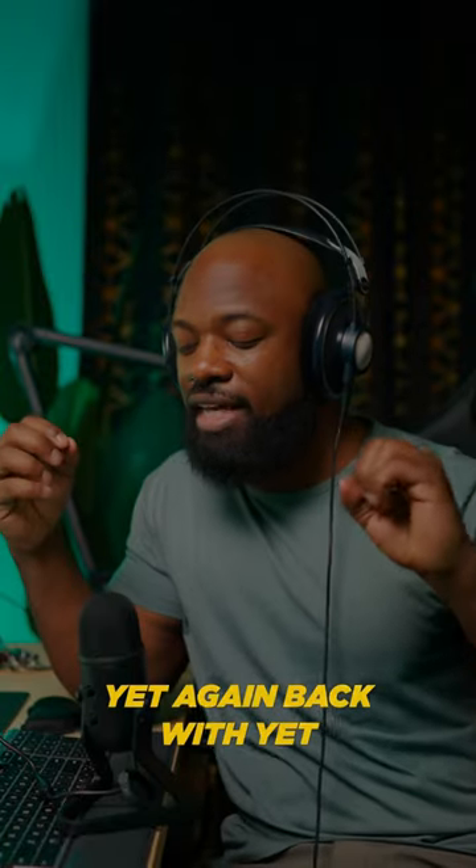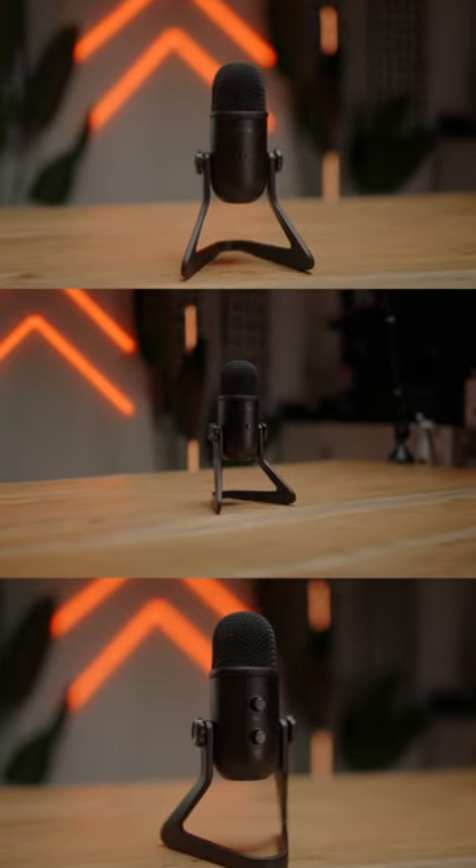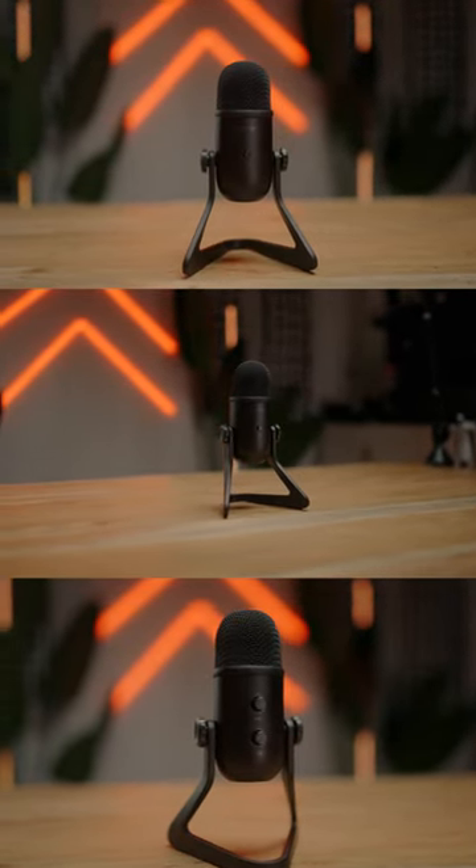So here we are, yet again, back with yet another microphone — the Fifine K678. This is a $40 microphone and we're here to find out: can you record an entire podcast?